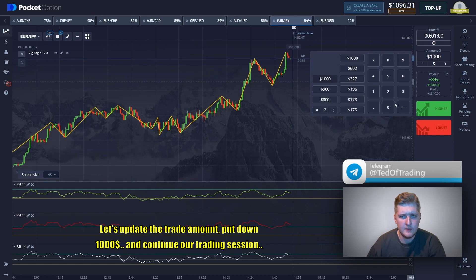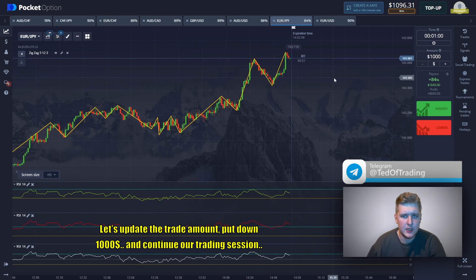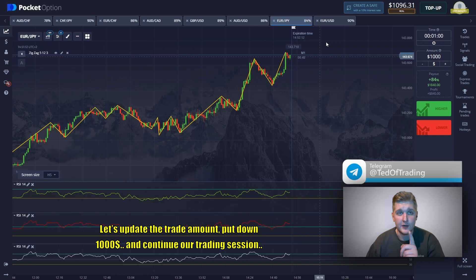Let's update the trade amount — put down one thousand dollars and continue our trading session.